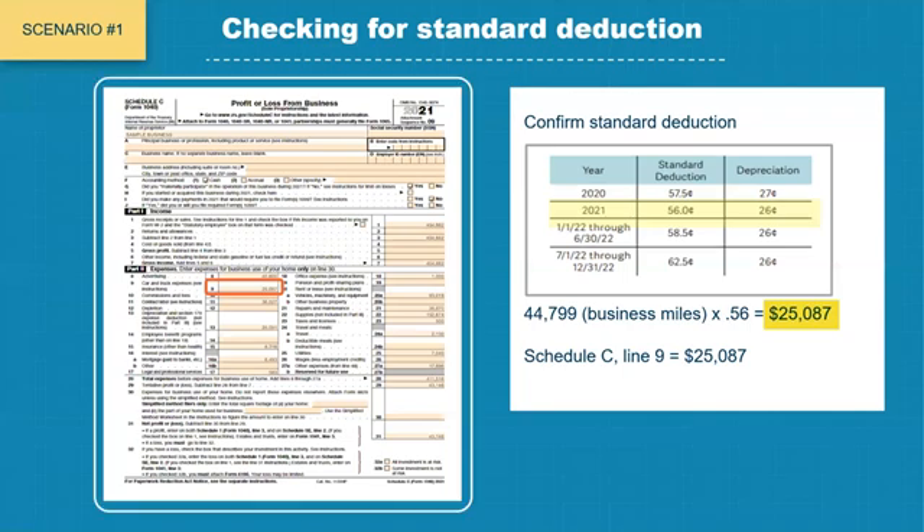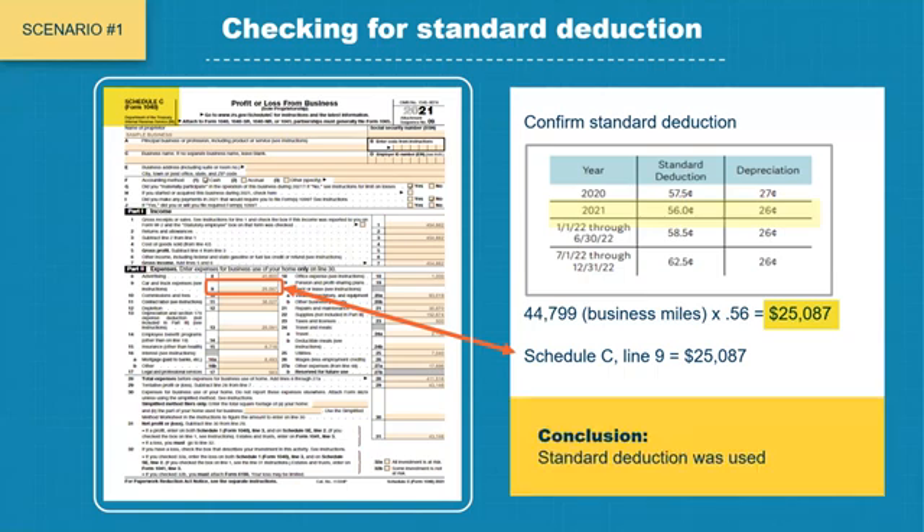Turning back to page 1 of Schedule C and looking at line number 9, we see the same number. However, this should have been confirmation that standard deduction was used, and the business miles should have been included in the worksheet during cash flowing.